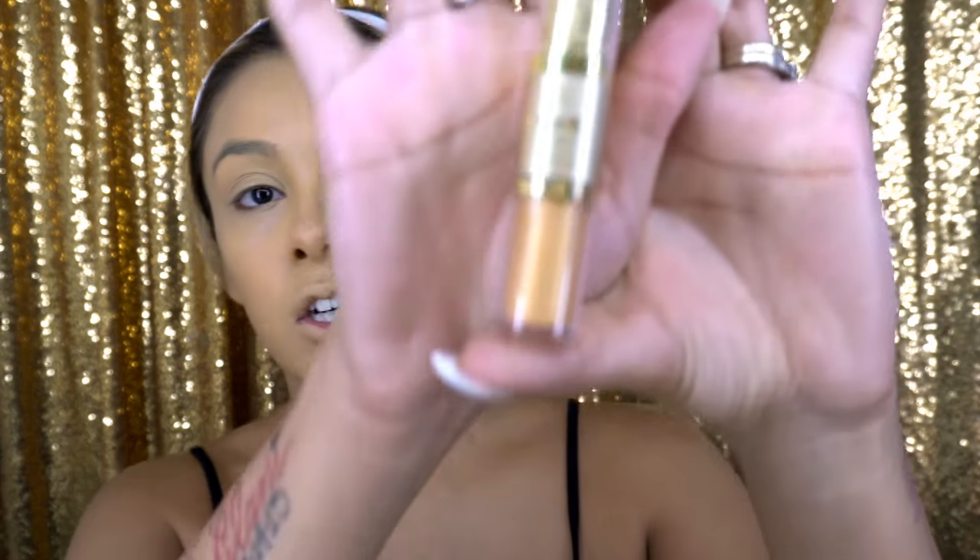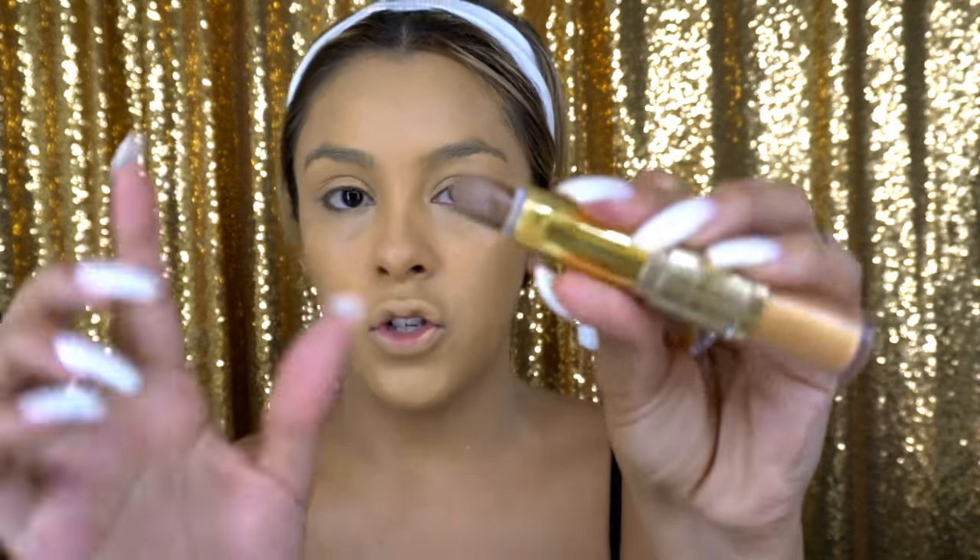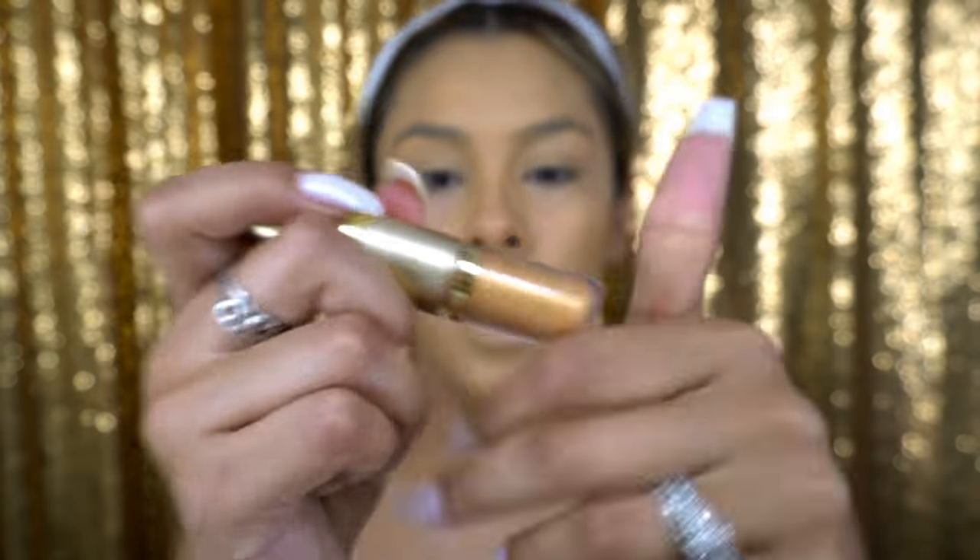Now that my foundation is completely set in, I'm gonna go ahead and do contouring. I've been using this very religiously and I really like it — it is from Milani Cosmetics. It's kind of like a contour stick, and when you open it up it has a cream highlight on the other side, but I honestly don't use that side. I just use it for the stick. I'm gonna go in and contour the areas I want, which is usually the cheekbones.